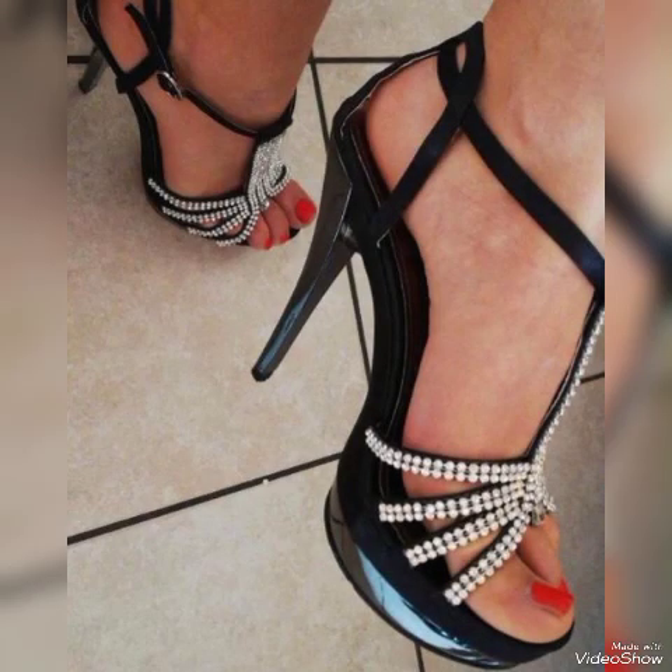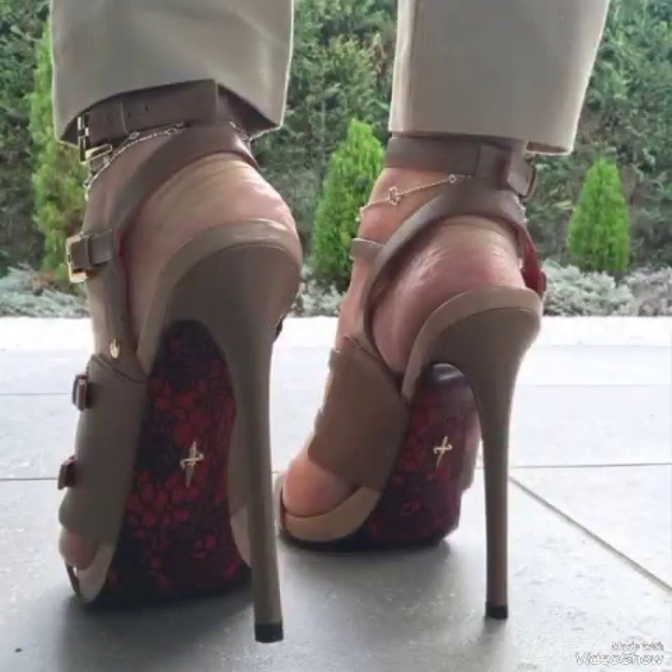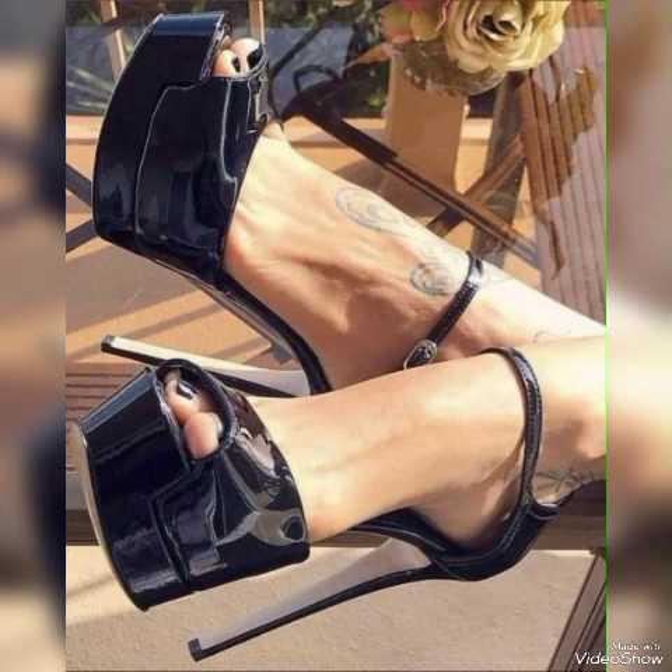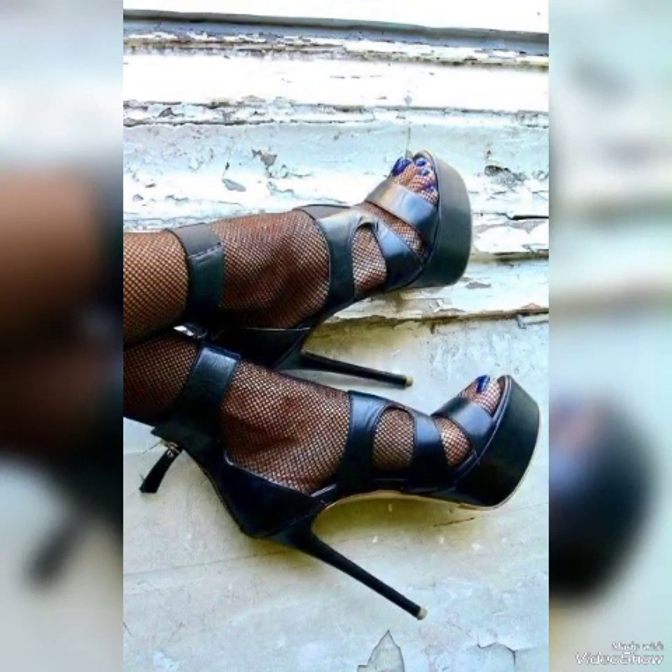Elegant black buckle stylish high heel sandals to wear at different places and different parties — for example, dance parties, evening parties, marriage parties, and Friday night parties.